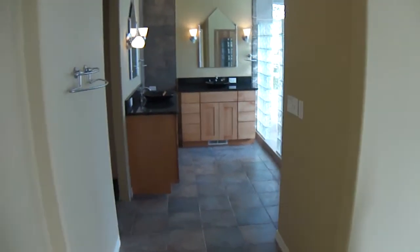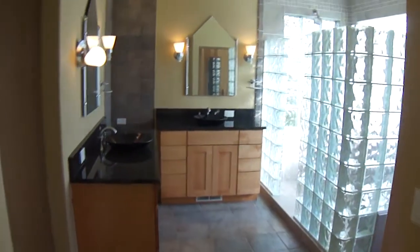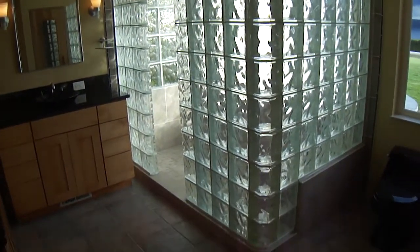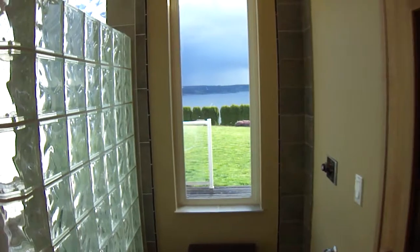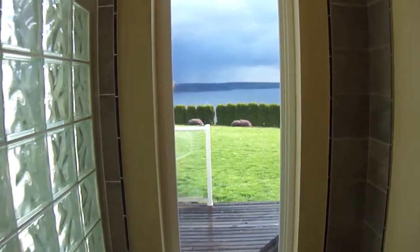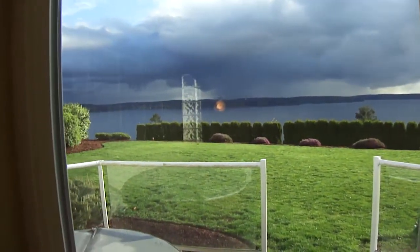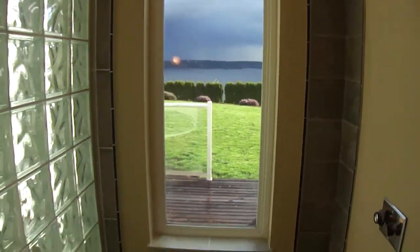Today we finished up the Fox Island master bath. As you may remember, this master bath had no shower, and right here where the glass block walk-in shower is now was a jetted tub. We left the toilet where it was and didn't even take it out. Look at this view — that is McNeil Island. This is a spectacular place. This house is for sale, so if you'd like to make an offer, I'm sure they'd be very interested.